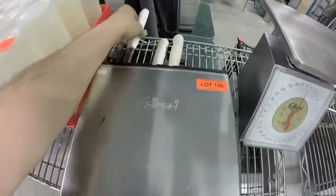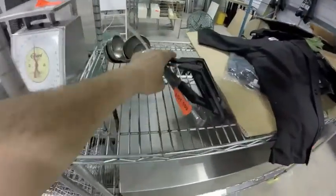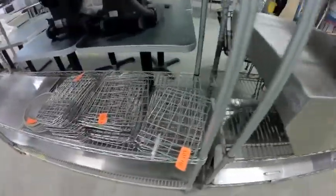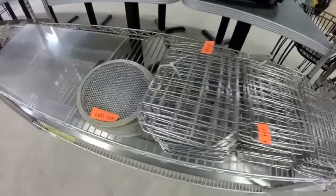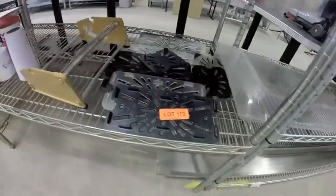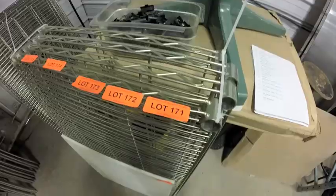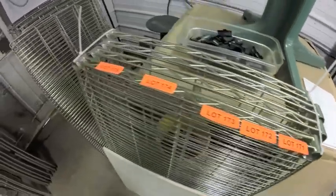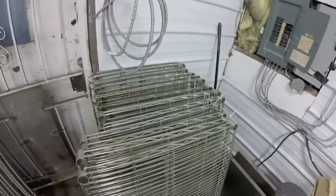Lot 156 is an Edmund knife rack with three knives. Lots 171 through 175 are these lots of metro racking — check the description to confirm. Most are four shelves with a matching set of poles.